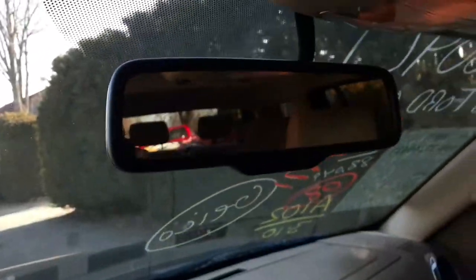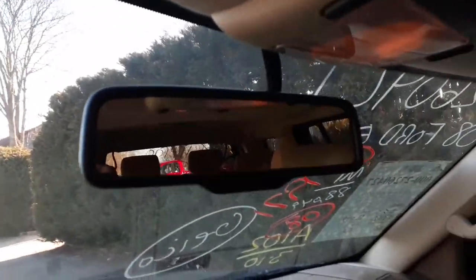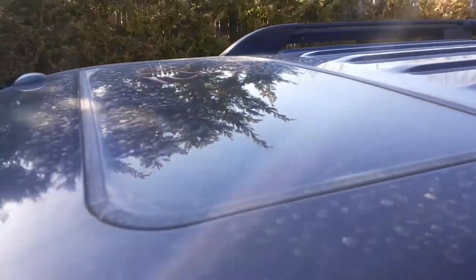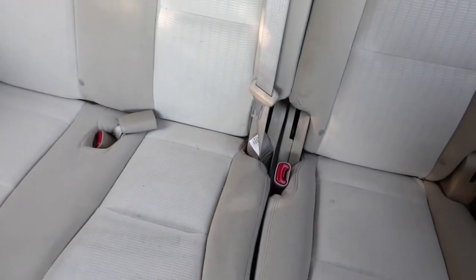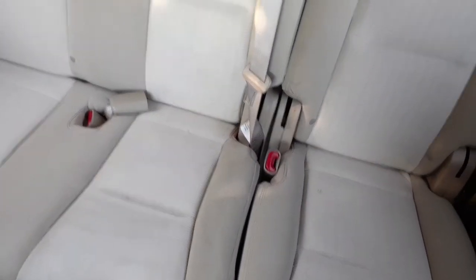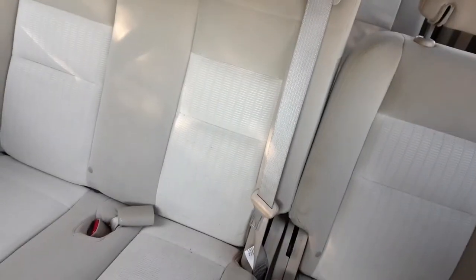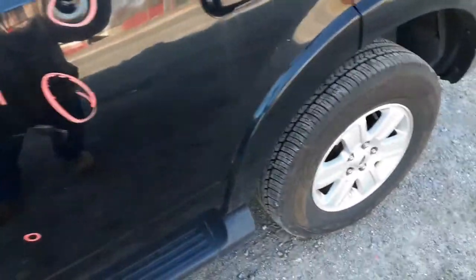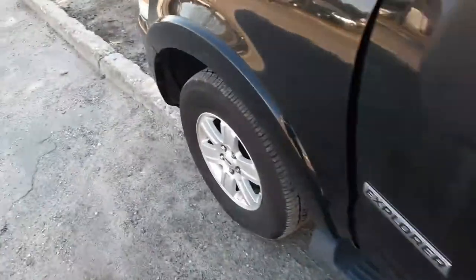This car does have roll stability. Rearview mirror with the mic and auto-dim. We do have a sunroof. Third-row seating — third-row buckets back there in camel cloth. Interior trim code is SC — Sam Charlie. The exterior of the truck is black, with paint code UA.